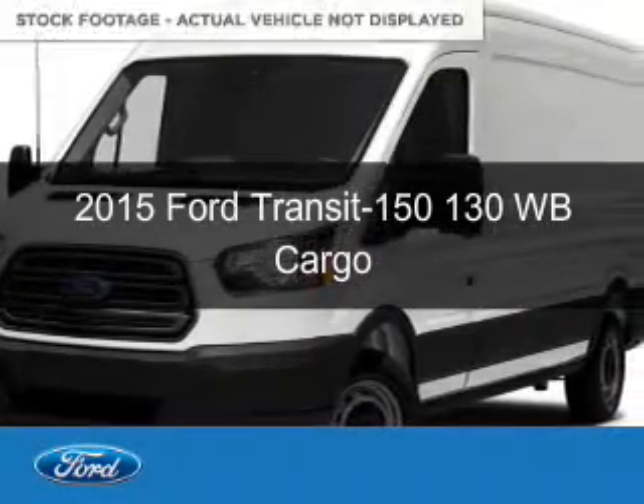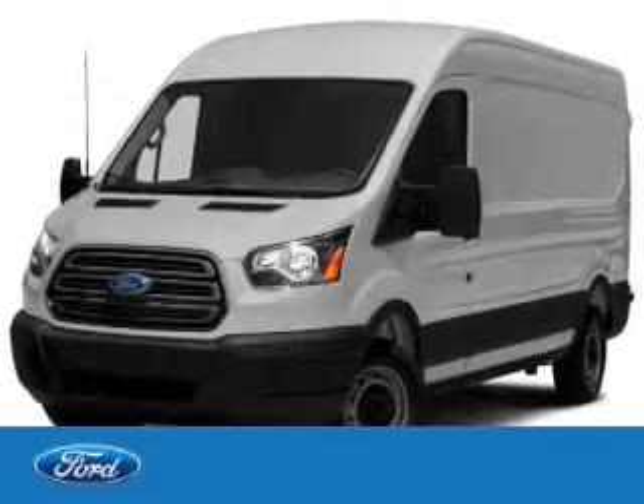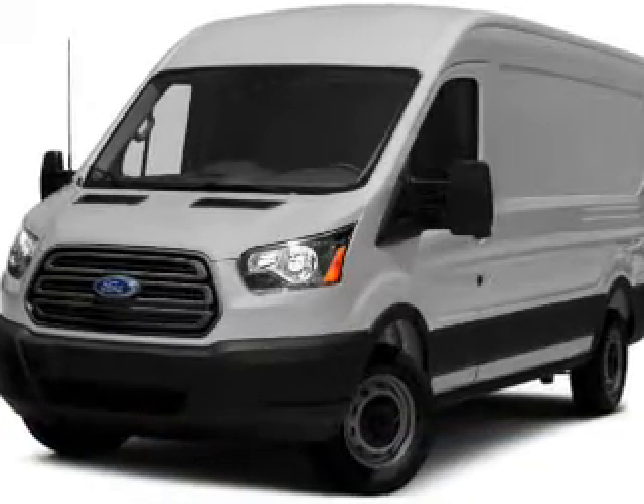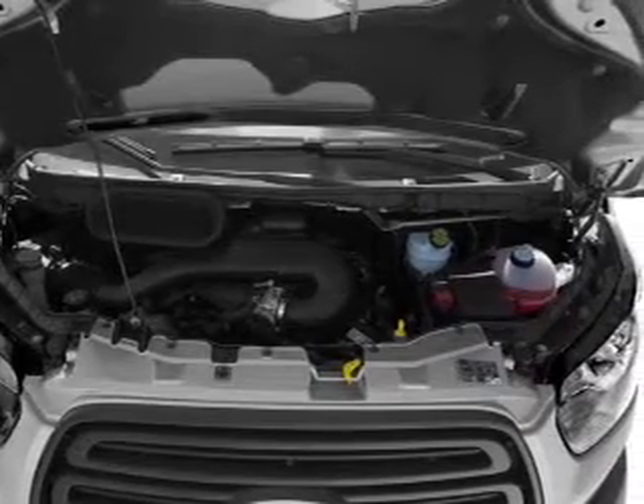This is a new 2015 Ford Transit 150. It's powered by rear-wheel drive, a 3.5-liter, six-cylinder engine, and a six-speed automatic transmission.